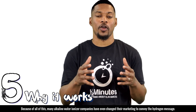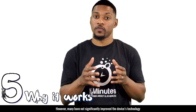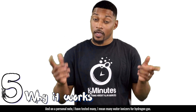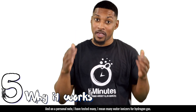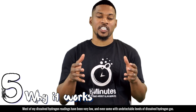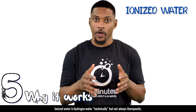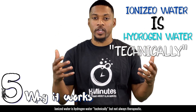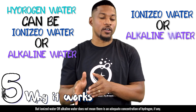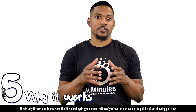Because of all of this, many alkaline water ionizer companies have changed their marketing to convey the hydrogen message. However, many have not significantly improved their device's technology to ensure a therapeutic dose of hydrogen can be achieved. On a personal note, I have tested many water ionizers for hydrogen gas — most of my dissolved hydrogen readings have been very low, and some even showed undetectable levels of dissolved hydrogen gas. Another point to remember: ionized water is hydrogen water technically, but it's not always therapeutic. Hydrogen water can be ionized water or alkaline water, but ionized water or alkaline water does not mean there is an adequate concentration of hydrogen — if any. This is why it's crucial to measure the dissolved hydrogen concentration of your water.